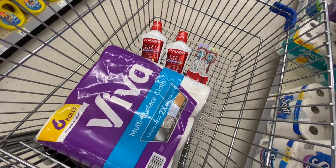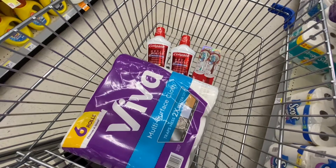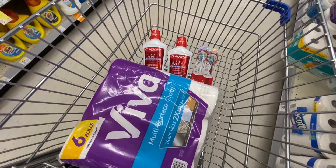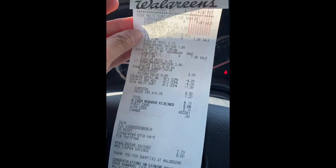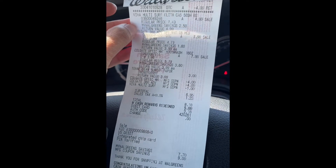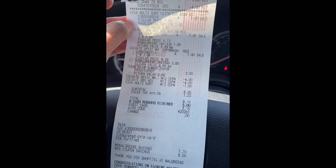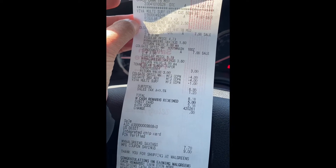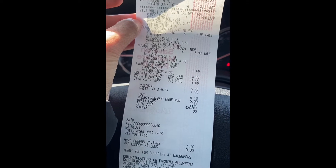This is everything we're grabbing for our first transaction — we'll be rolling some Walgreens points to pay our balance. Here's our receipt: we got one Viva paper towel, two Colgate toothbrushes at $3.99 each, two mouthwashes at $3.99 each, and one newspaper for $3.